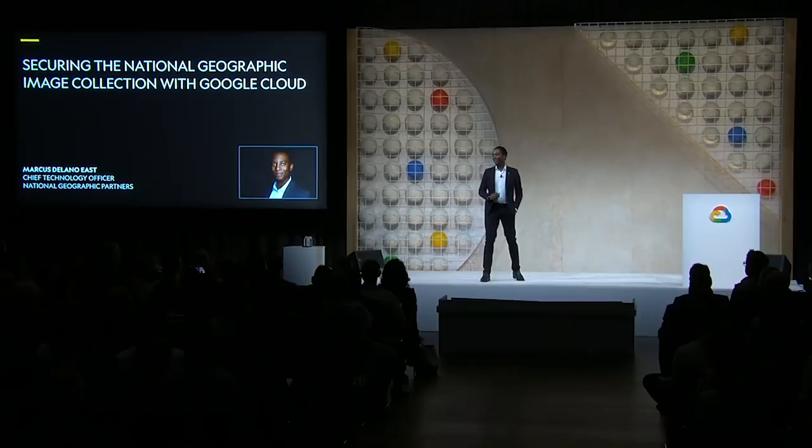Good afternoon, everybody. My name is Marcus East. I have the best job in the world in that I'm the Chief Technology Officer for National Geographic.